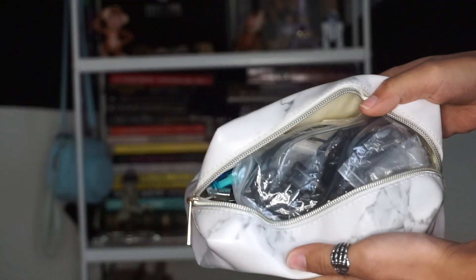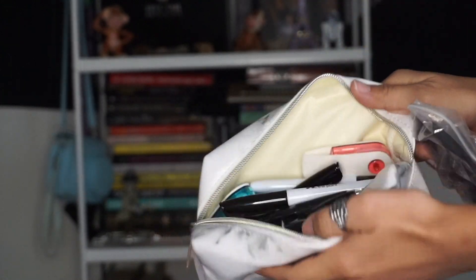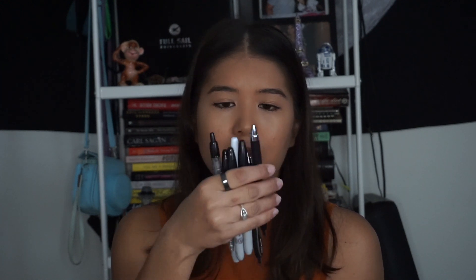Inside my backpack I keep three pencil pouches for a few different things. The first one just has my pads and tampons and stuff in there. The next one is a really traditional pencil case — it's marble as well. In here I have my extra surveillance that I talked about in my last video, and then I just have a whole bunch of pens, Sharpies, correction tape, pencils, and all that good stuff.